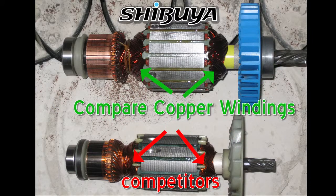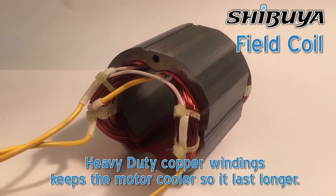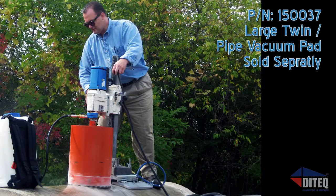The strength of this motor gives this series of drills best-in-class torque, making you unstoppable. The Pro Series has up to 16-inch bit capacity and 24 inches of downstroke. This powerful line of core drills has solutions to fit whatever your extreme drilling needs are.